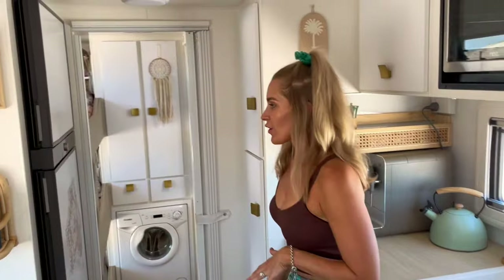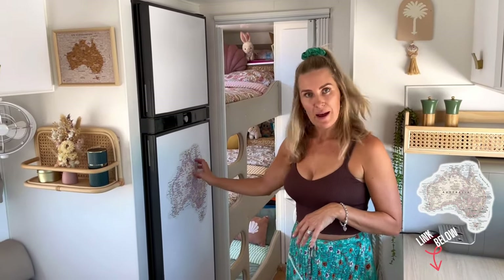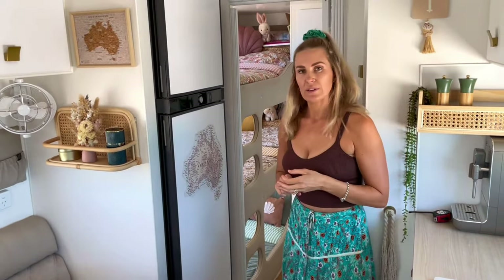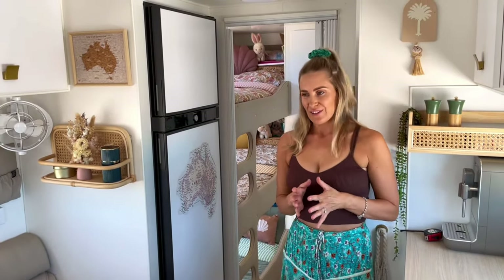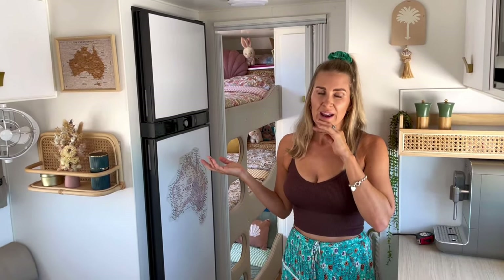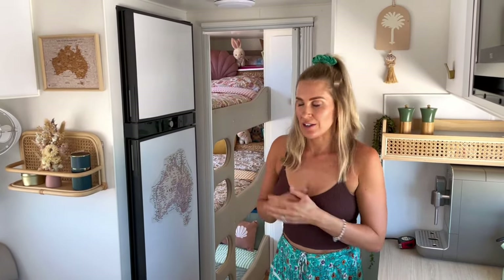Our fridge — this obviously has the white finish, though you can get black as well. We've got our Wondermade Fabric Decals map on it. It is a 224-litre Dometic two-way fridge and it does not run off gas. We're really loving the fact that we don't have to stop for gas as often as with our previous van, but it is reasonably thirsty — we're definitely going through more battery and have got to get used to that.